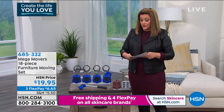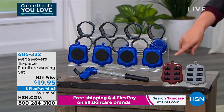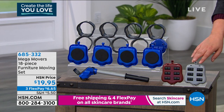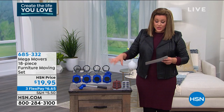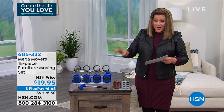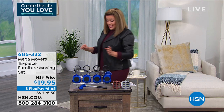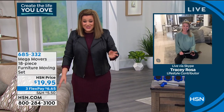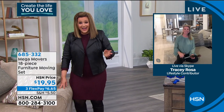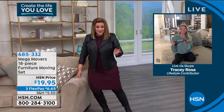I recommend everybody has one in their toolbox — you never know when you're going to need to move that heavy piece of furniture. We've got three colors available: blue, brown, and gray, which is the color I own. It's 18 pieces, and we'll show you how it works for $19.95. Such a smart idea — got to bring a smart girl to tell us all about it. Tracy Rose is here.